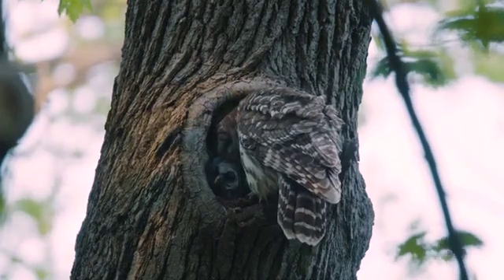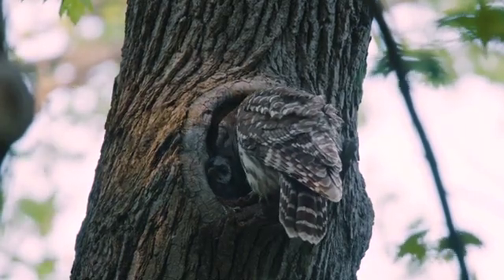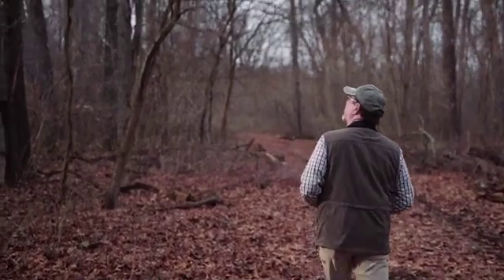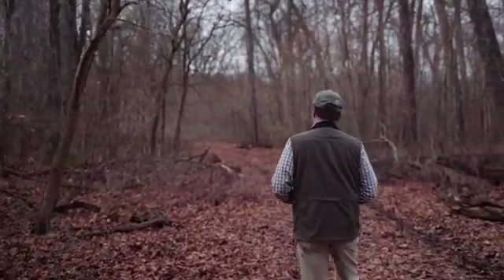I'd like to say that I do this strictly for the research. Quite frankly, a big reason for me is just that I enjoy it. I get a thrill out of finding a new nest or seeing young on a nest. And I enjoy being out on Saturday and Sunday mornings with John and Angie. We always have a good time.